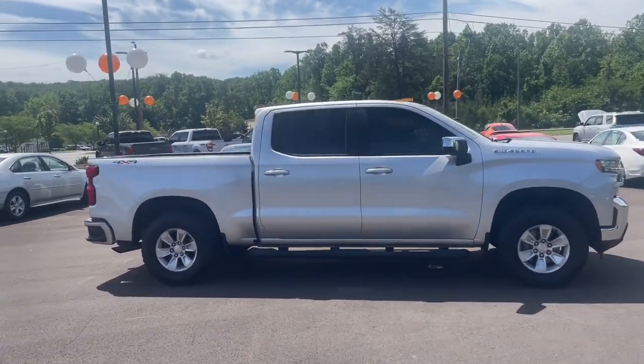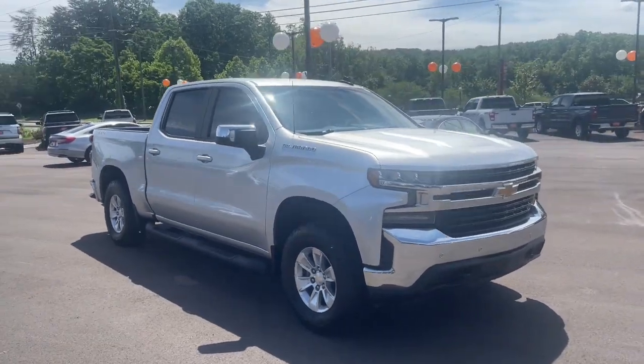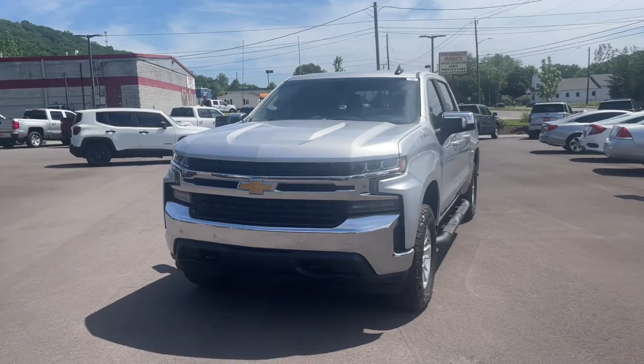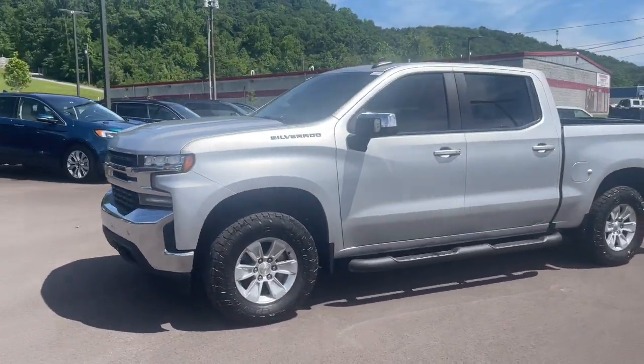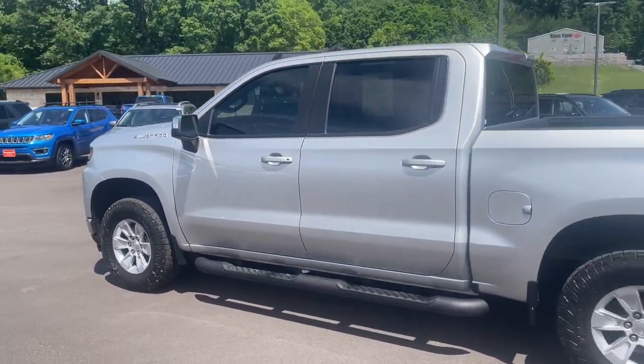You will be amazed by this 2020 Chevrolet Silverado 1500. This vehicle is an outstanding buy with fewer than 150,000 miles on the odometer. The Chevrolet Silverado 1500 — the full-size pickup that's strong, quiet, and dependable, with the latest technology to keep you connected while you get the job done.